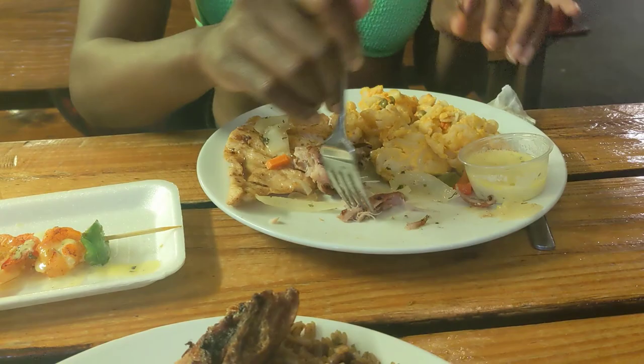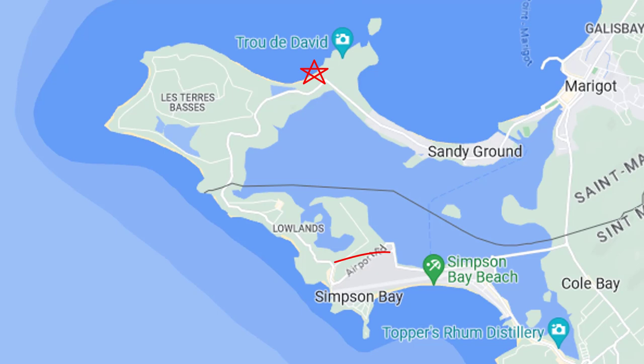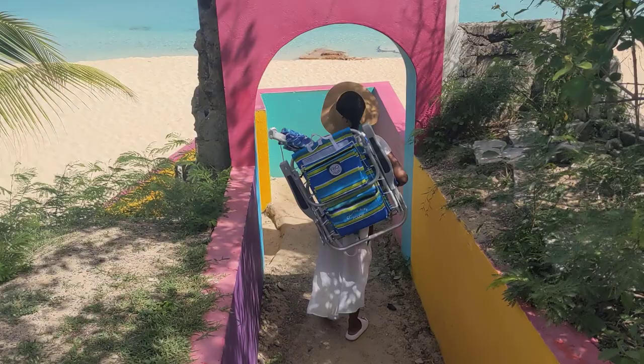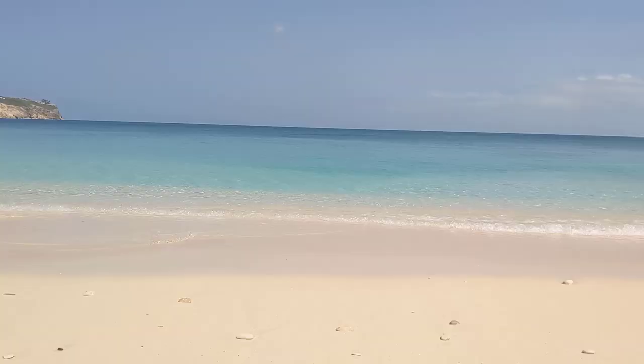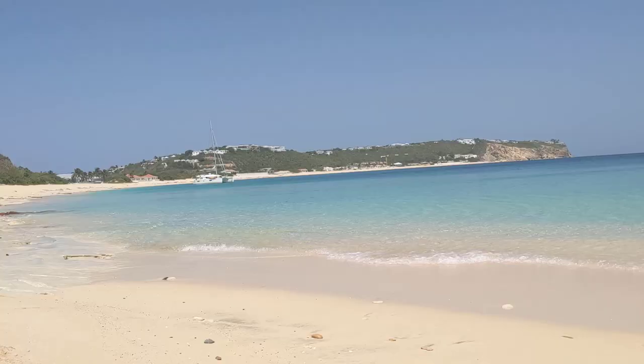The next day we headed to Bay Rouge Beach, which is also on the French side of the island but not that far from Simpson Bay. This is a beach that I absolutely loved. There were a lot of rock formations that could be explored — I'd forgotten my snorkeling gear the day we went, but really wish I had it as I swam around. The waters are calm here with not many big waves.